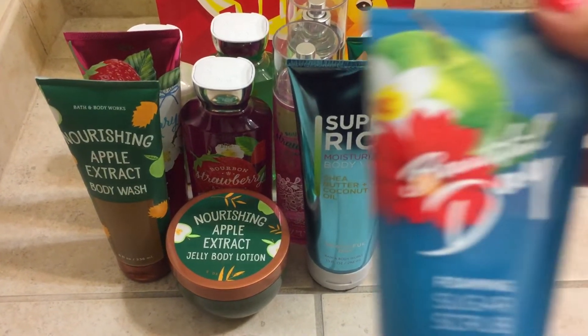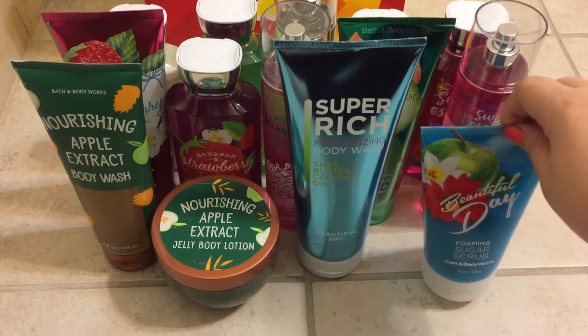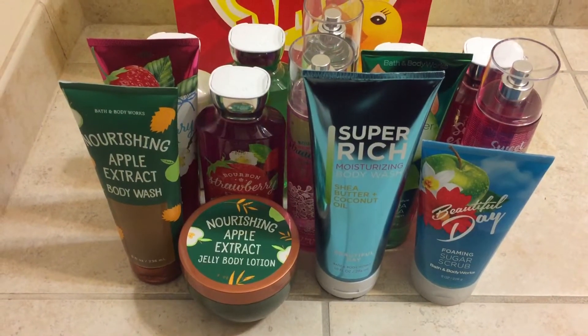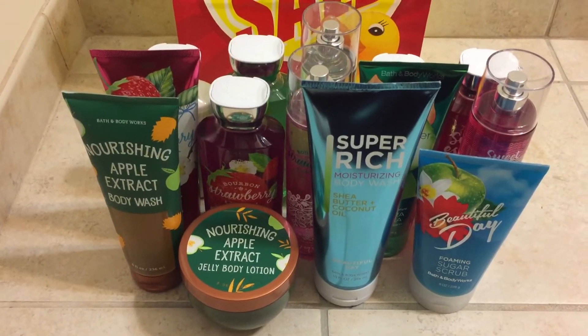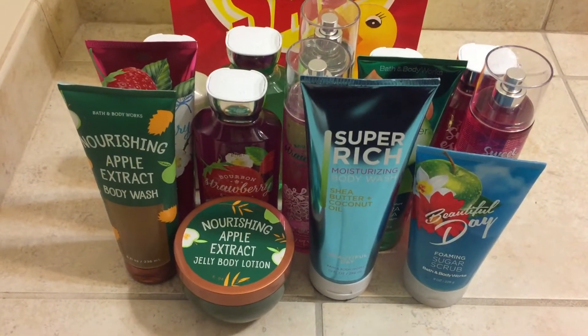Also in Beautiful Day, I grabbed the Foaming Sugar Scrub since this one was on sale. They also had Moonlight Path and Love and Sunshine but again I like Beautiful Day more so I grabbed that one. Can't wait to try that one.